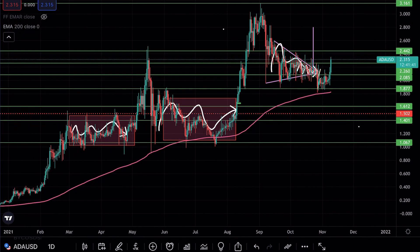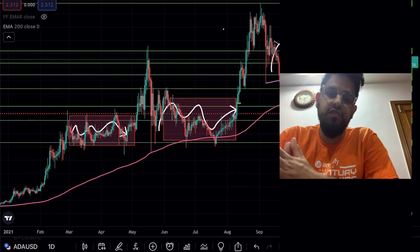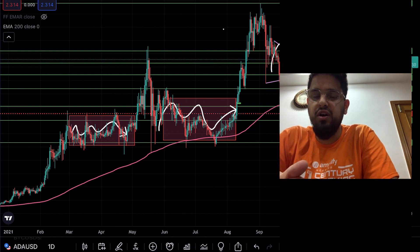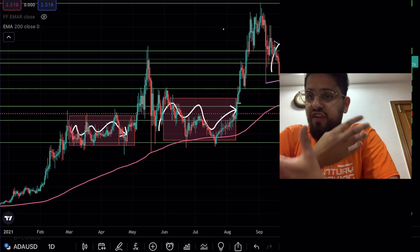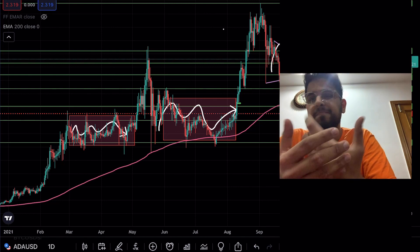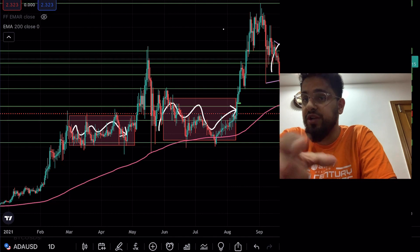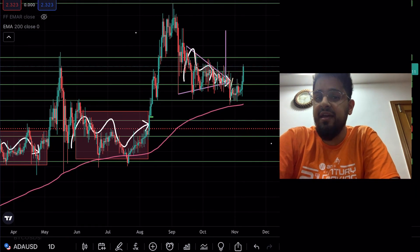For those of you new to the space thinking, 'Why is Cardano not moving when all these other coins are moving? Am I in the wrong investment?' — you're not. Cardano is a long-term hold for me. I have good fundamental conviction in Cardano, and therefore when it moves sideways, like these rectangular boxes show, I'm more than happy to top up. You don't want to be chasing it on these pumps. When Cardano decides to go on a tear, it goes on a tear.